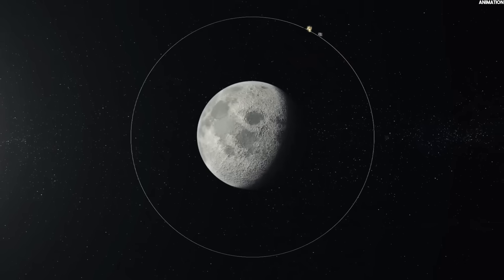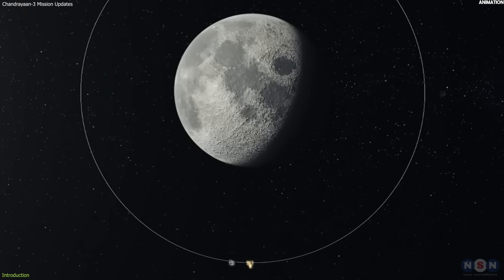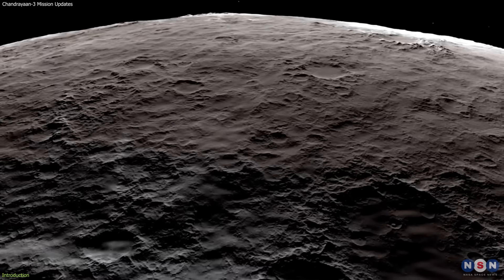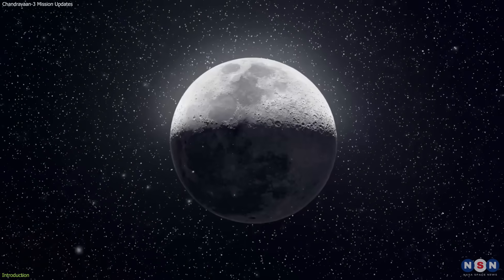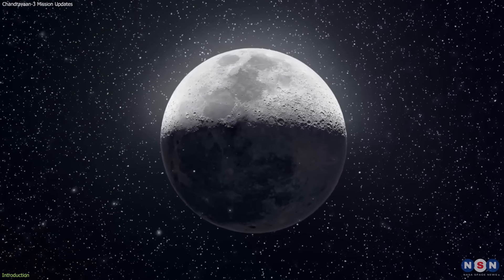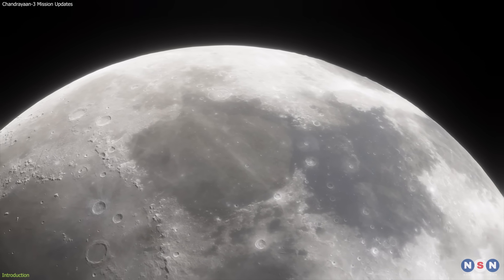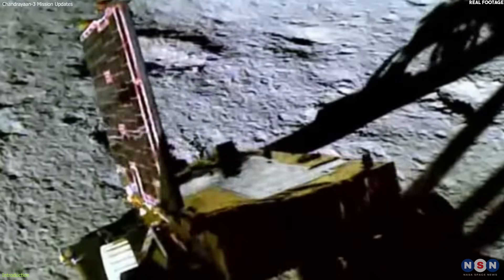Chandrayaan-3, India's third lunar exploration mission, has achieved some remarkable feats, such as landing on the moon's south pole, performing a hop experiment on the lunar surface, and making some amazing discoveries about the moon's geology and chemistry. But what exactly does this mission mean for our understanding of the moon and its potential for future exploration and habitation? How did the Chandrayaan-3 team overcome the challenges and difficulties of landing and roving on the moon's south pole?